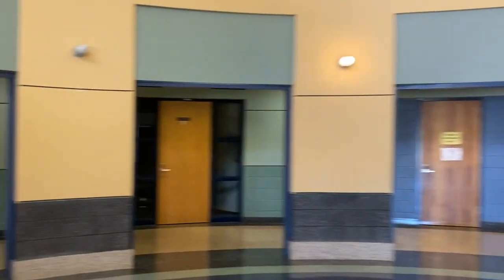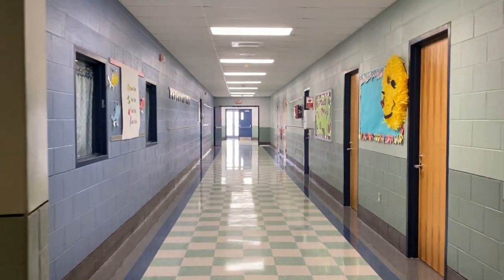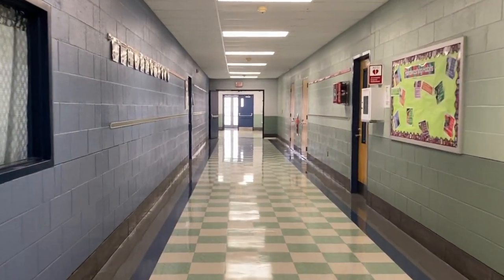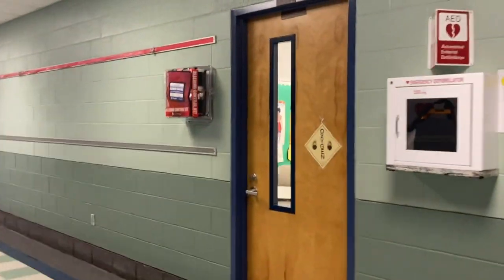Back to the rotunda again, now turning left and making our way down our next hallway. Our first office we're going to come in contact with here is our school nurse's office. Let's take a peek in.